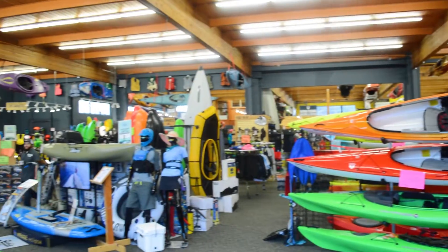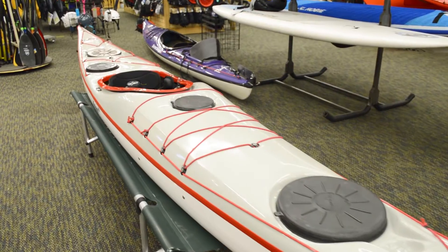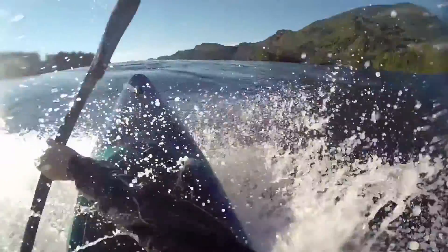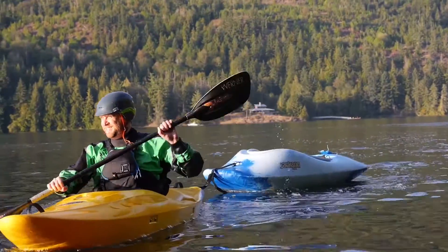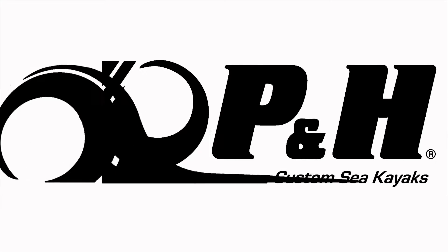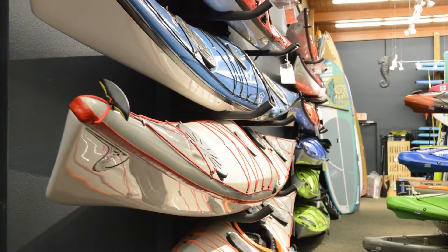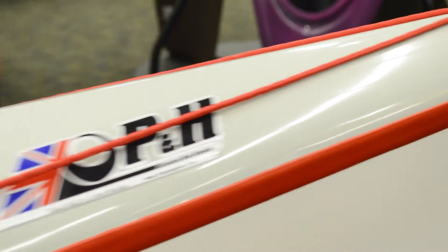My name is Michael Bowersocks and I'm the programs manager for Next Adventure. I'm here today to tell you guys about one of my favorite boats that we sell, the P&H Ares 155. As a kayak, this is what we would call a coastal touring boat — 15 feet 9 inches — super versatile for pretty much everything but your long overnight day trips.